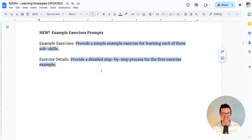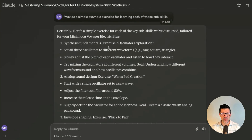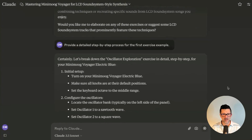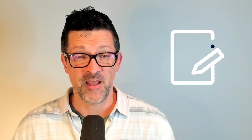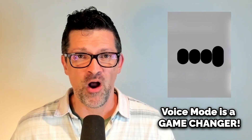Now we're moving into the new and improved example exercise prompts. I'm going to ask it to please provide simple example exercises for learning each of these subskills. It has pulled together some example exercises starting with the fundamentals, moving into sound design. Now I want to have it create detailed step-by-step tutorials for each of these. I'm dropping that prompt in and it's going really into depth. Previously I would have loaded all of this into a Google doc, but what I'm doing now is turning these into interactive AI coaches and collaborators that can walk me through these things.